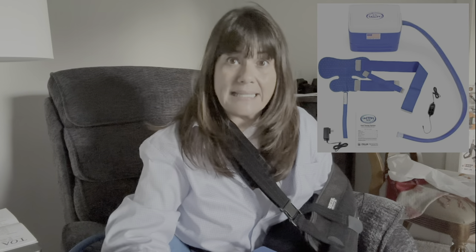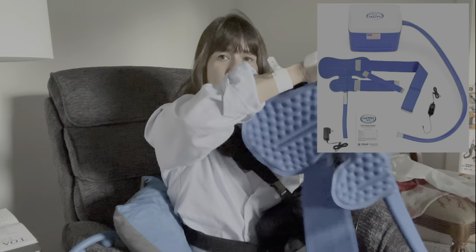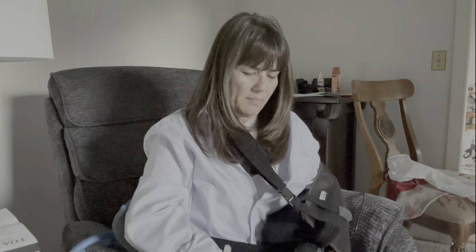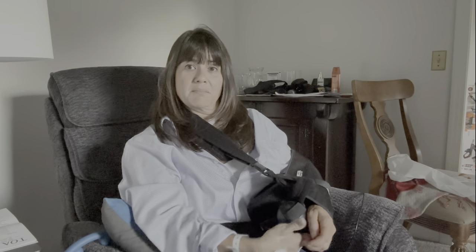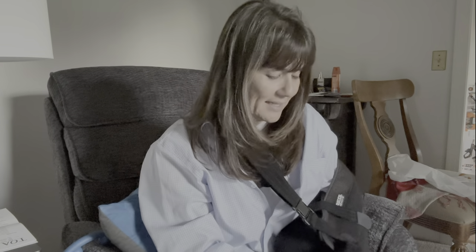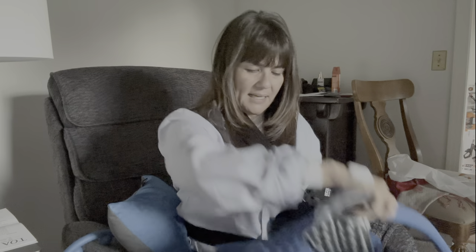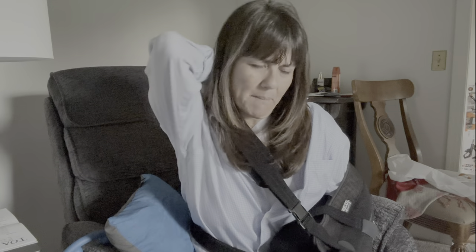I have a cold therapy machine — an Arctic Ice machine — and I bought it specifically because it had a shoulder pad. Most cold therapy machines had a knee pad, and the shoulder pad is really big. I haven't had to put it on my arm yet because I had a nerve block, so I really don't feel anything at all. My fingers are warm but it's like a dead hand attached to my body — a very strange feeling.